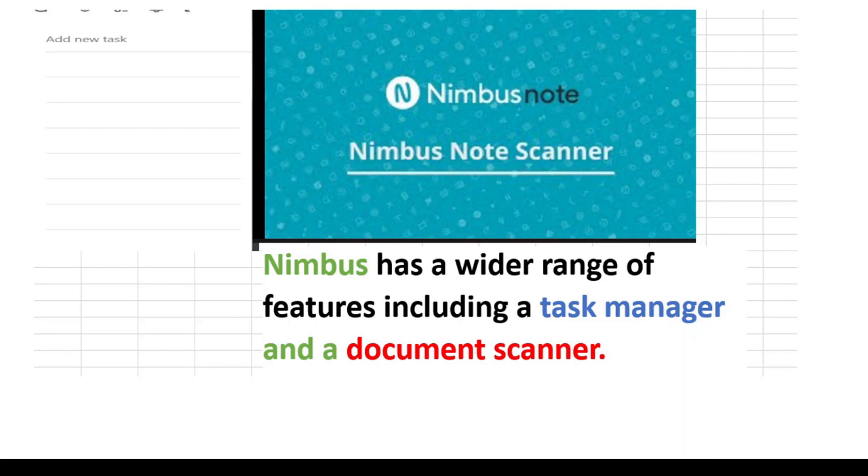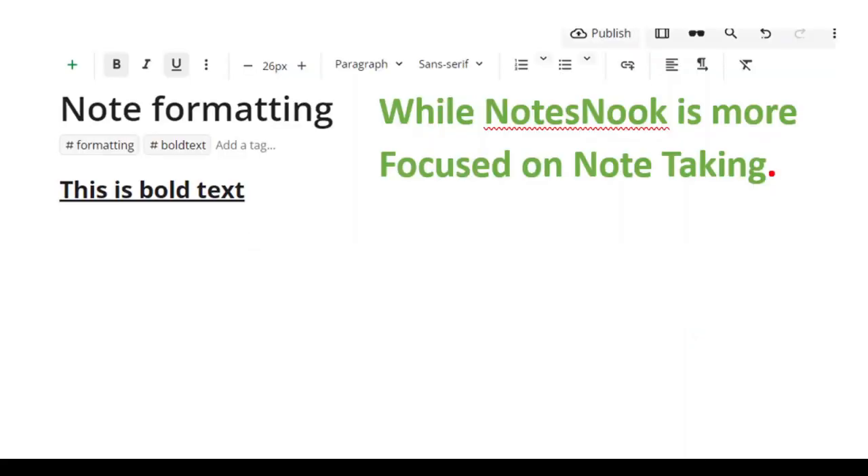Nimbus Note has a wider range of features, including a task manager and a document scanner, while NodeSnook is more focused on note-taking.